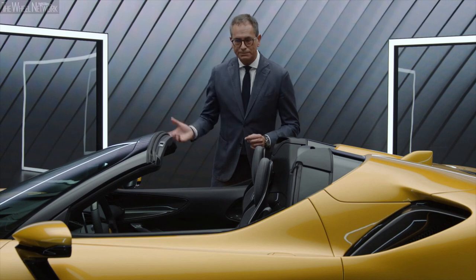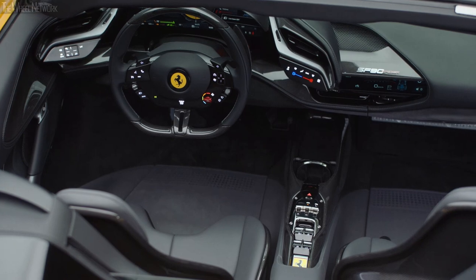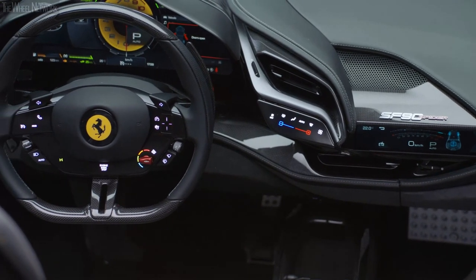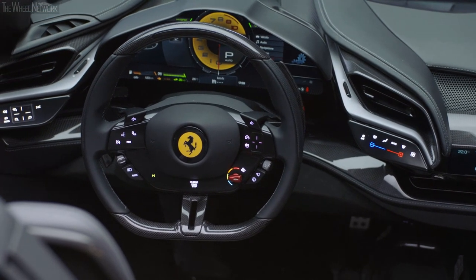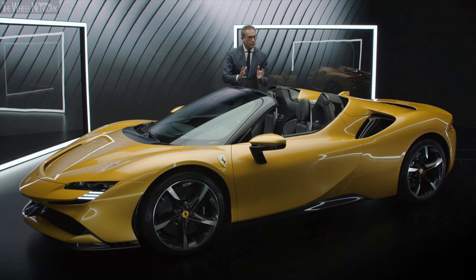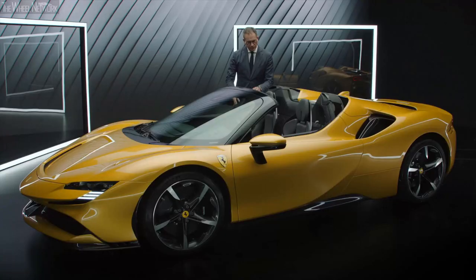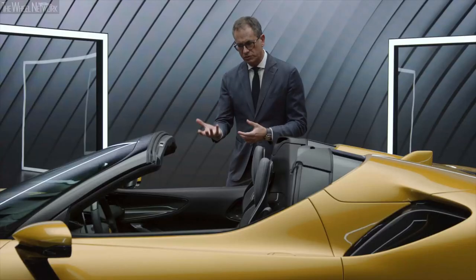Another very important chapter of this project is the interior, where the protagonist is the new human machine interface — a series of full digital screens, driver-oriented and perfectly organized in terms of ergonomics, which define the cockpit architecture of this interior. It's interesting because when they are off, they are clean and very elegant; when they are on, they are futuristic and very modern.